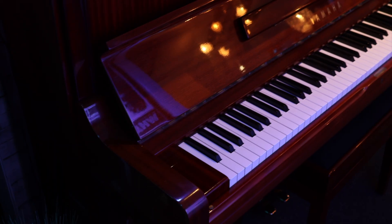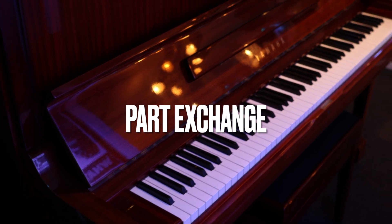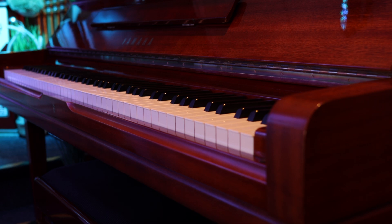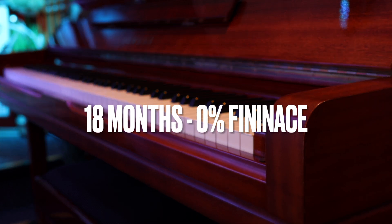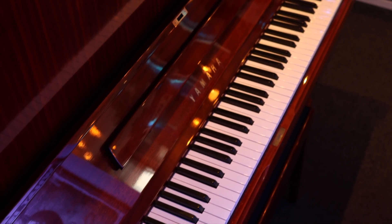To make your purchase even easier, we'll be more than happy to take your current instrument in part exchange — be it an acoustic piano, digital piano, keyboard, or any other type of musical instrument. Finally, on top of all of that, we're happy to offer up to 18 months 0% interest-free finance with a small deposit. And if you don't have a part exchange and don't need finance, we'll be happy to offer a discount.